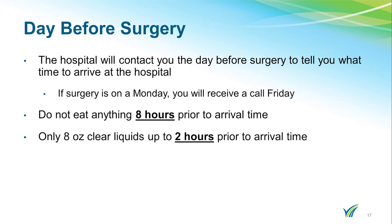On the day before surgery, the hospital will contact you after 3 p.m. to tell you what time to arrive at the hospital. If your surgery is on a Monday, you will receive a call on Friday.